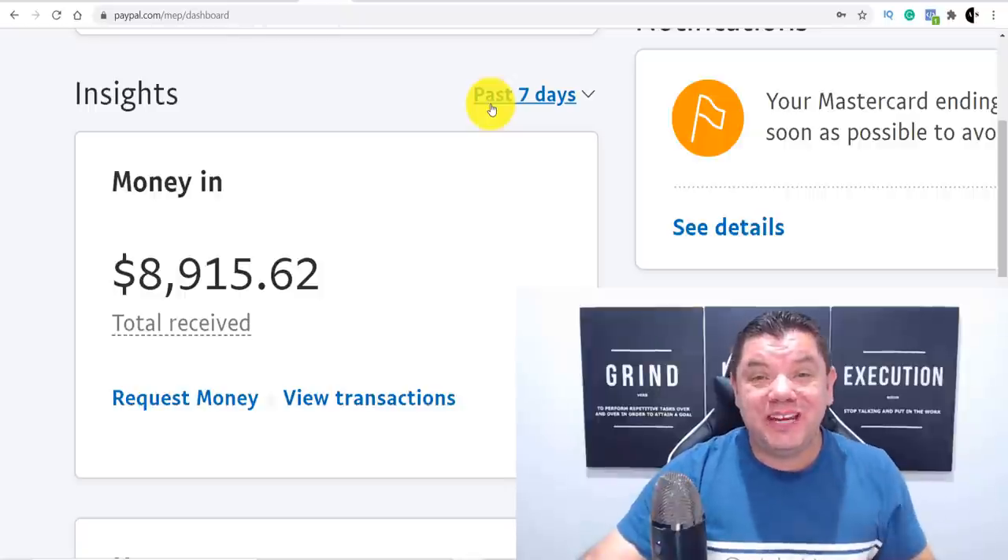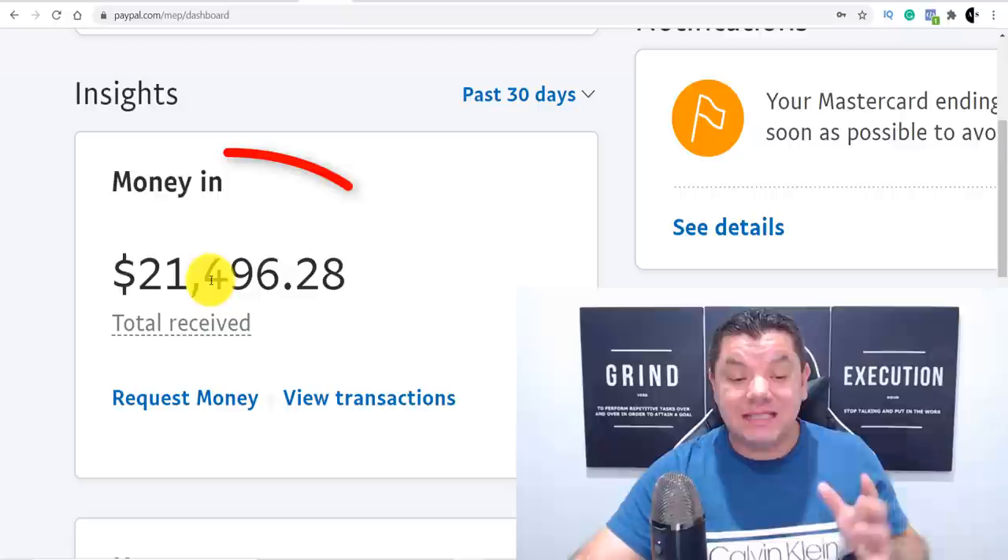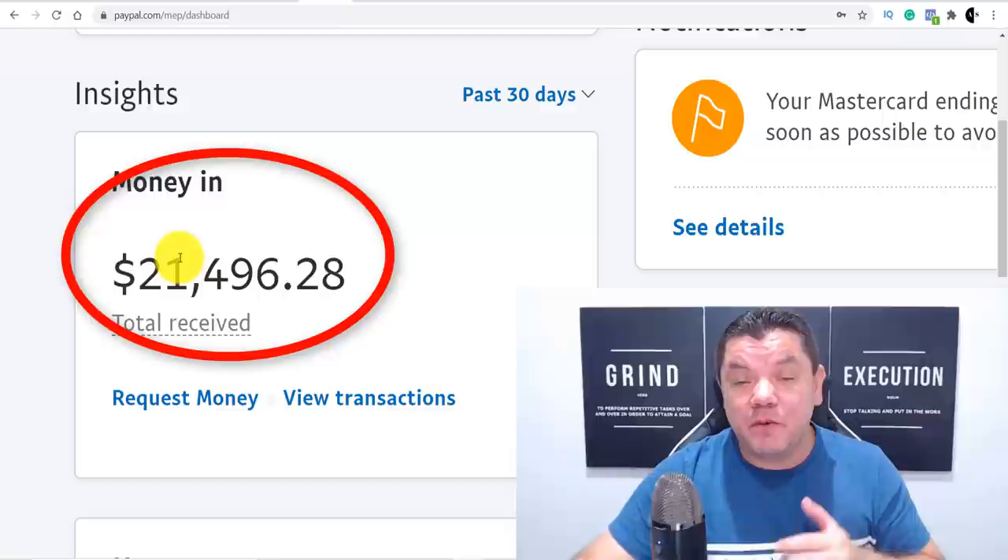In this video today, I'm going to show you how to make money online with a strategy that I've used in the past that's helped me make hundreds, if not thousands of dollars every single day. These are just some of my earnings over the last 30 days and I'm going to show you exactly how I did it.